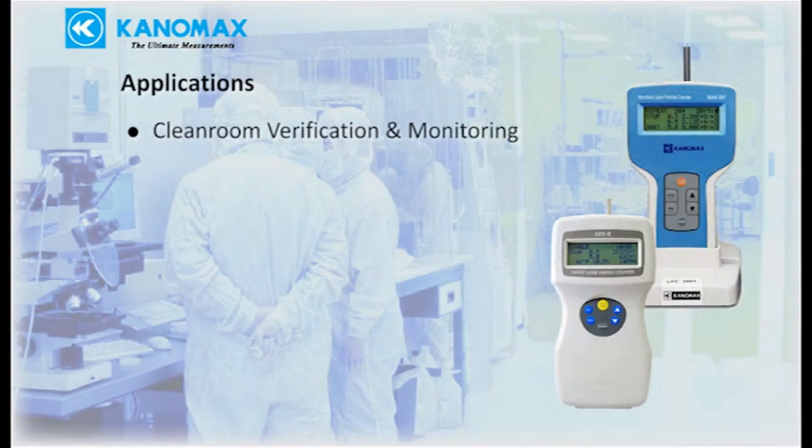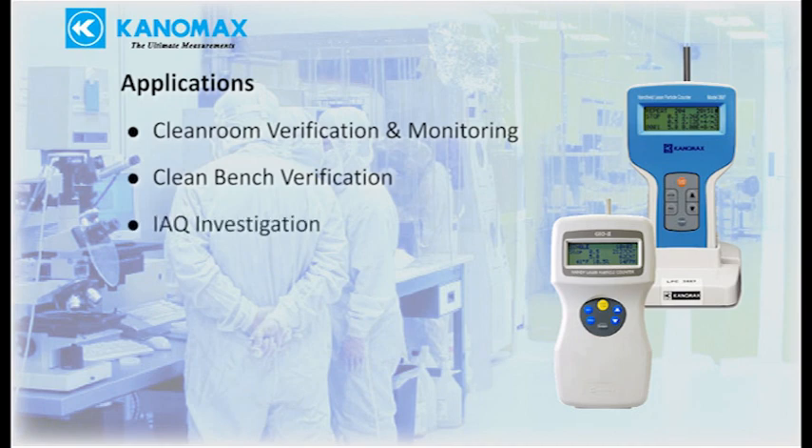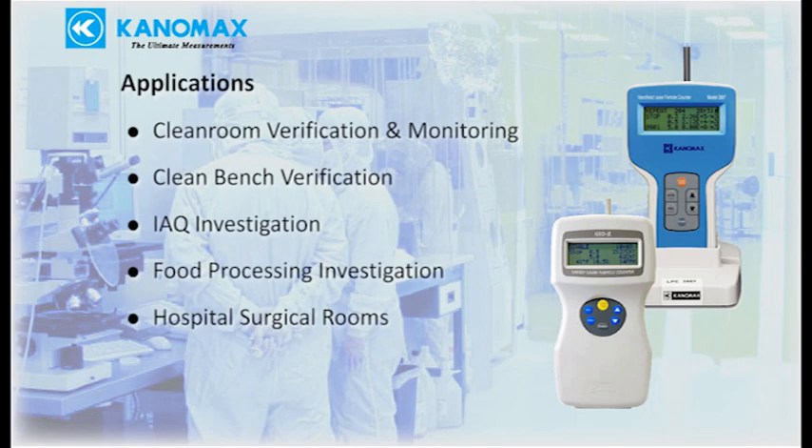Applications include clean room verification and monitoring, clean bench verification, IAQ investigation, food processing investigation, hospital surgical rooms, and filter testing.